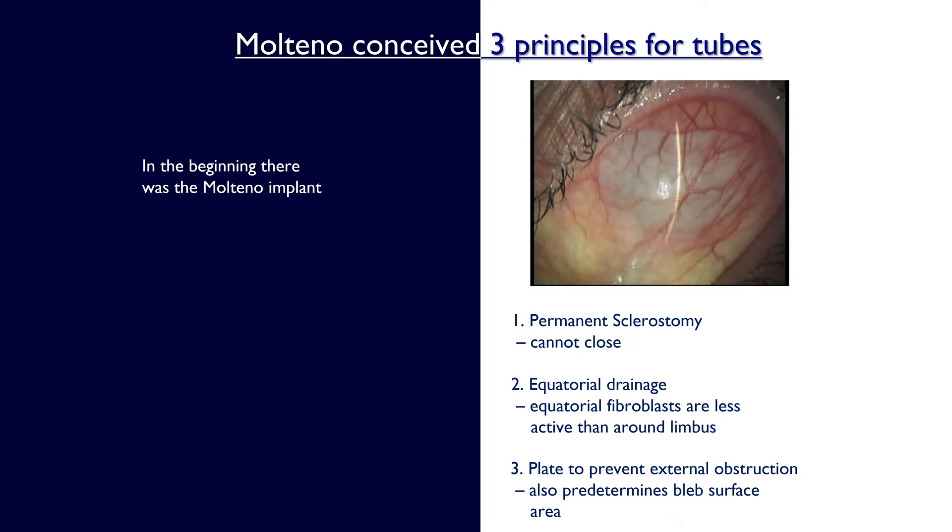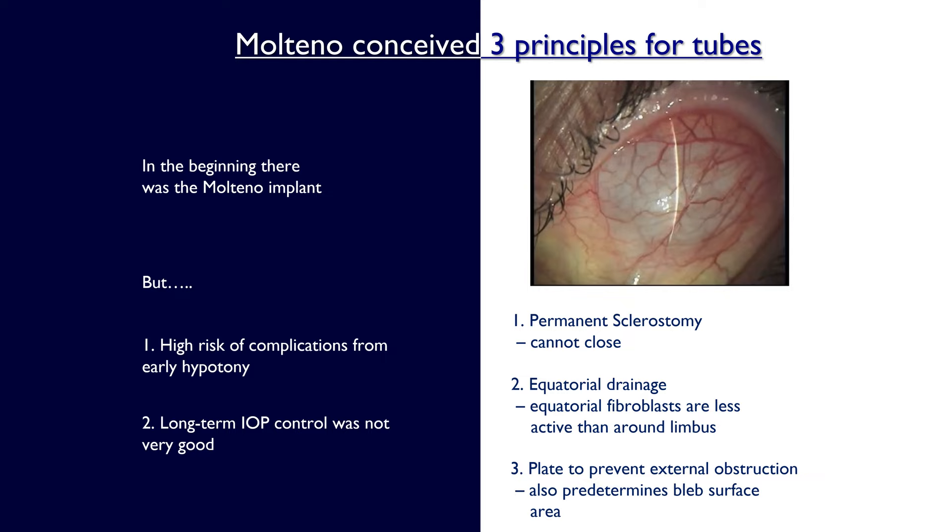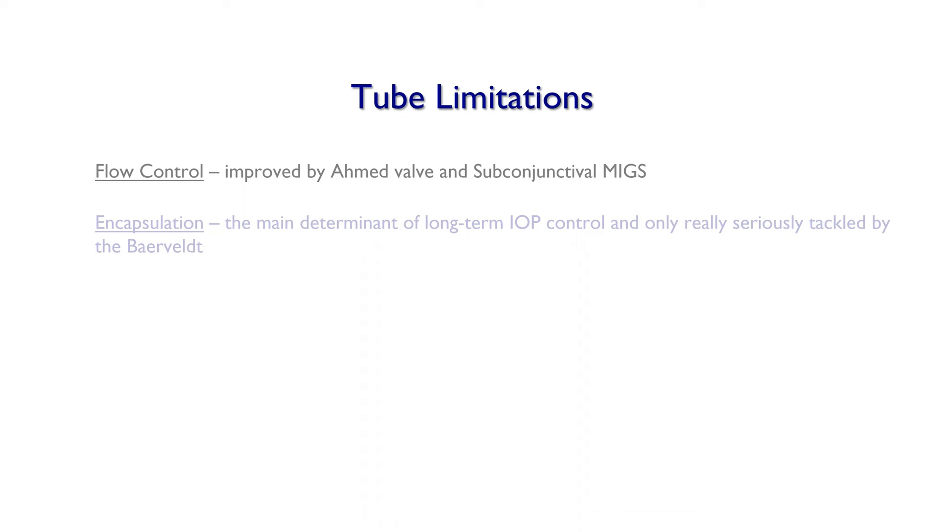But the early implants had a high risk of complications from hypotony and long-term IOP control was not very good. Flow control was improved dramatically by the Ahmed Glaucoma Valve and also by the subconjunctival MIGS devices that we have today. But encapsulation is still the main long-term determinant of IOP control, and only really seriously tackled by the Baerveldt implant.